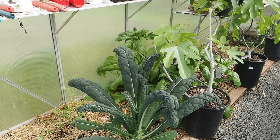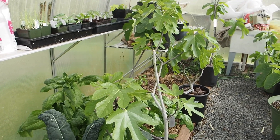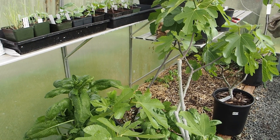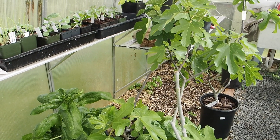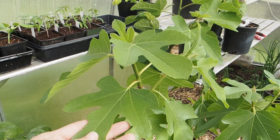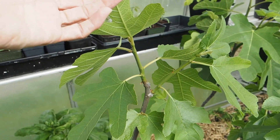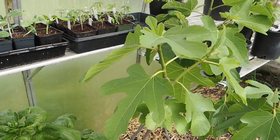Since we're in the greenhouse now, why don't we start here? Most of the things in the greenhouse right now are figs. All these figs overwintered in an insulated shed and I moved them into the greenhouse about a little over a month ago, so they're all leafed out. Having a greenhouse with figs gives you a big advantage because these are probably a month ahead of any fig tree that is not inside a greenhouse.